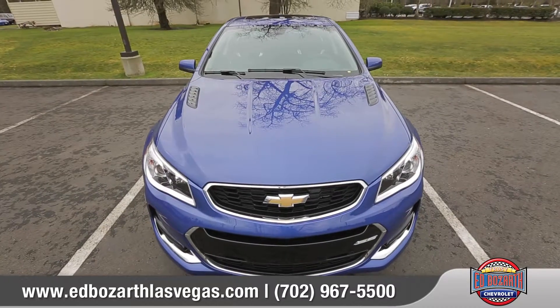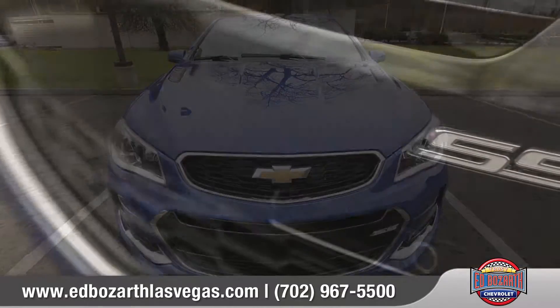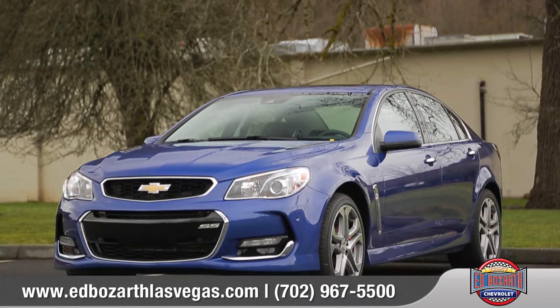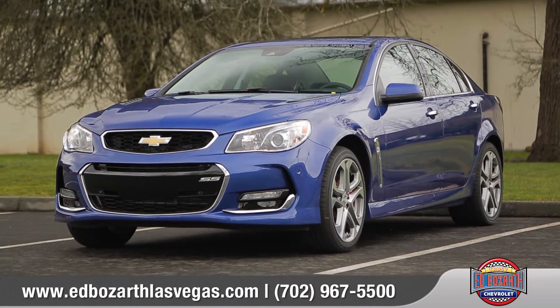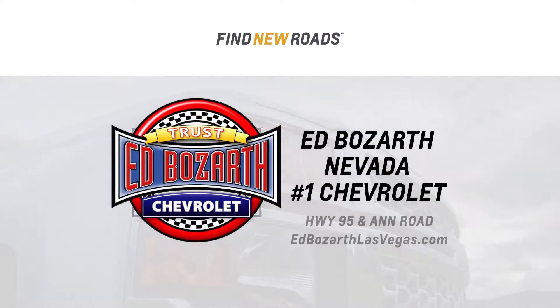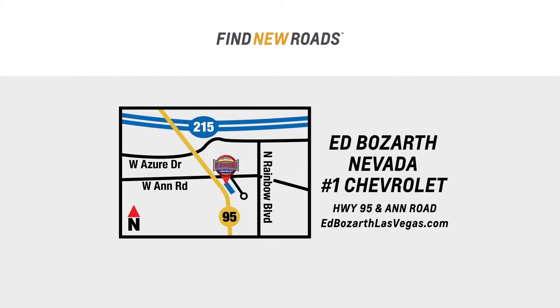The SS sedan was designed to impress even the most demanding drivers. So come down and see us and check out the 2017 Chevrolet SS. Get into Ed Bozarth's Nevada number one Chevrolet today, just minutes away at Highway 95 and Ann Road.